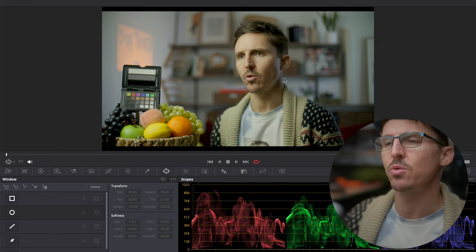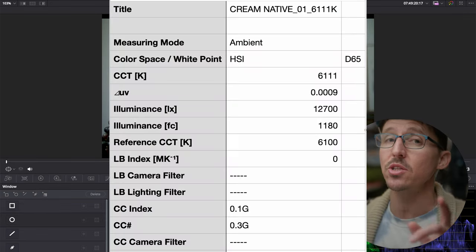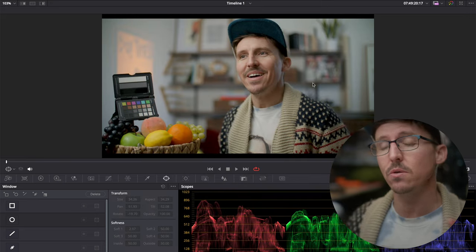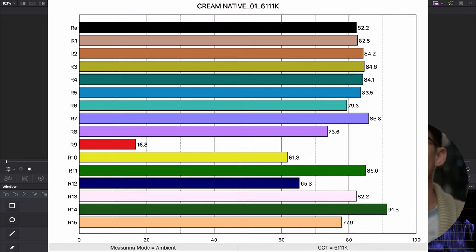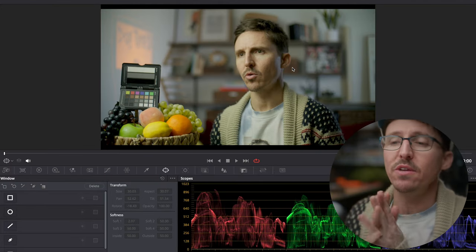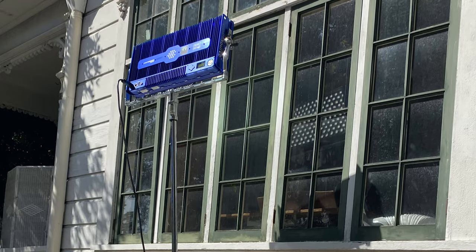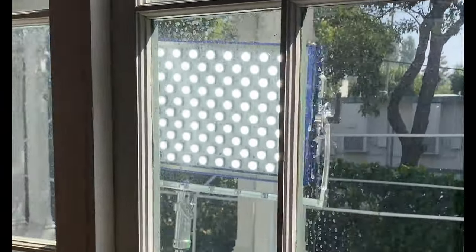The TM30 chart, CRI chart, and all readings were taken with both units naked — no diffusion in front of them. This is very informative. Now wrapping up — it's a lot to consider. The big question is: is the CreamSource Doppio worth holding on to? I've primarily been using it as a background light, pumping a lot of level from outside through a window to provide room tone for interior day shots, and to battle the sun on day exteriors.